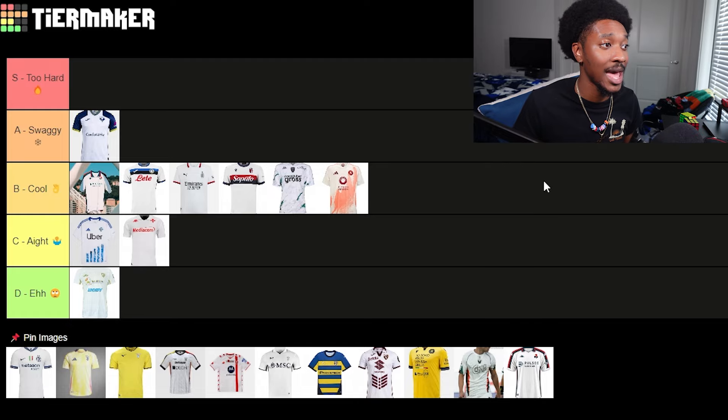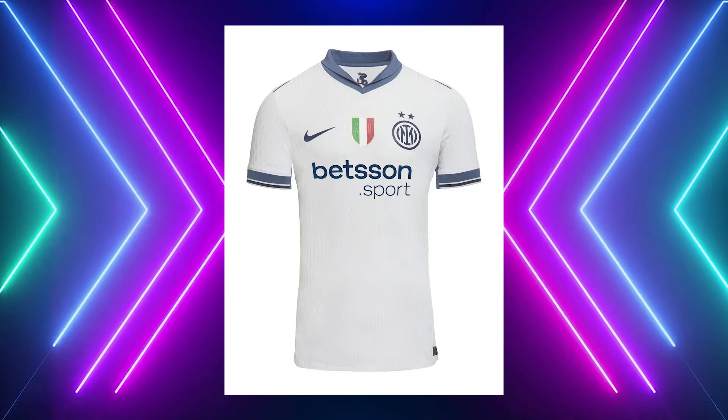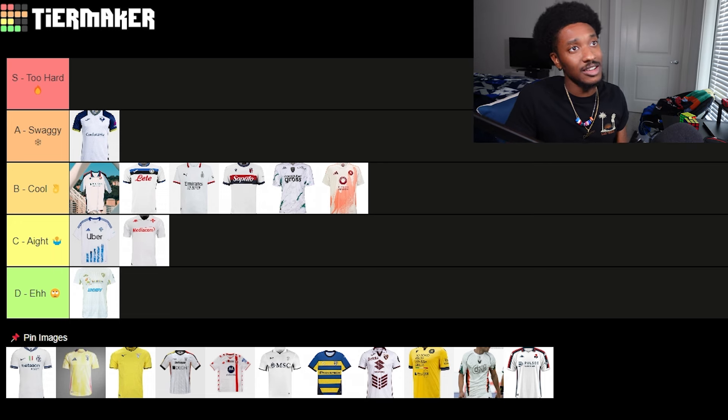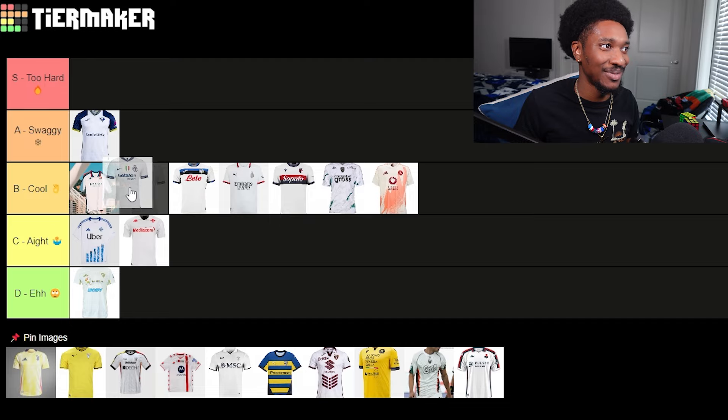I'm gonna throw Hellas Verona at A tier — swaggy swag. Next up we got Inter Milan. They're rocking a real muted, faded blue — I feel like this is a 1960s throwback. I like the arrangement on the chest: the three-piece logo — Nike, Italian flag, Inter Milan — and then the Bitci Sport sponsor at the bottom. Far away it looks pretty cool. On body it looks even nicer, no cap. I'm throwing it at top of B tier.